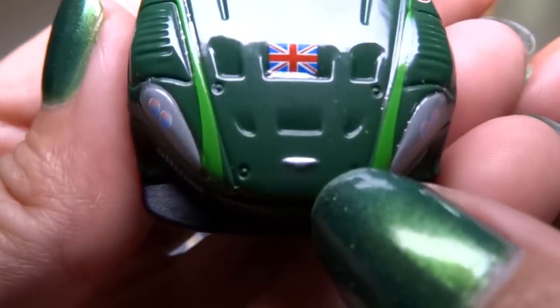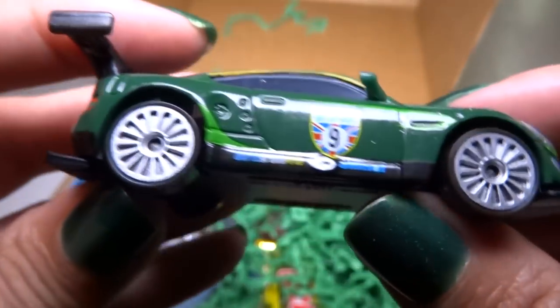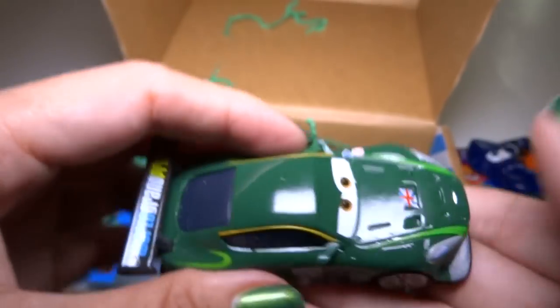Is that an Aston Martin? I think so. Very cool race car. Awesome — I want to get more of these. I'm glad they sent me this one because this one's really nice.